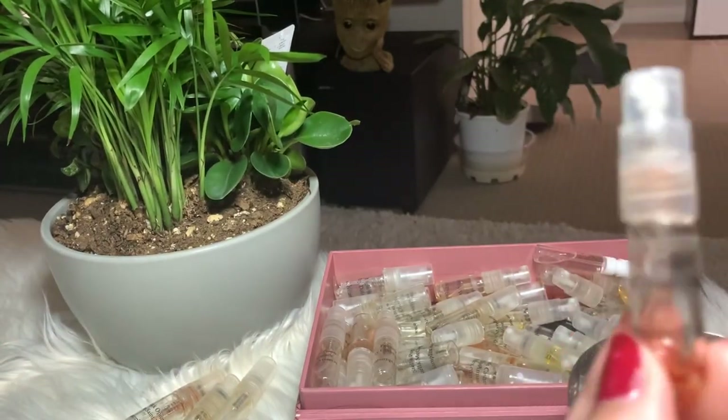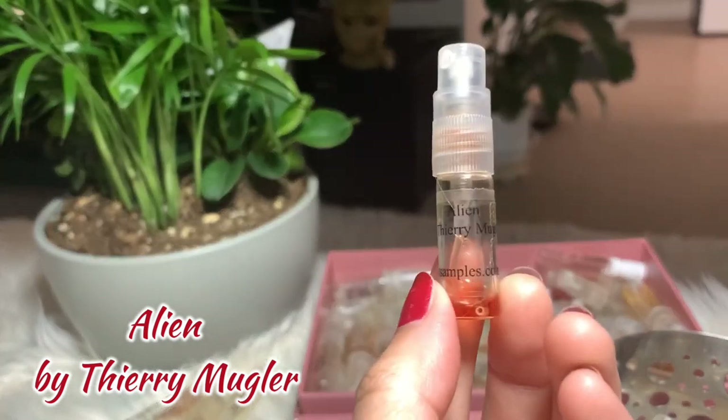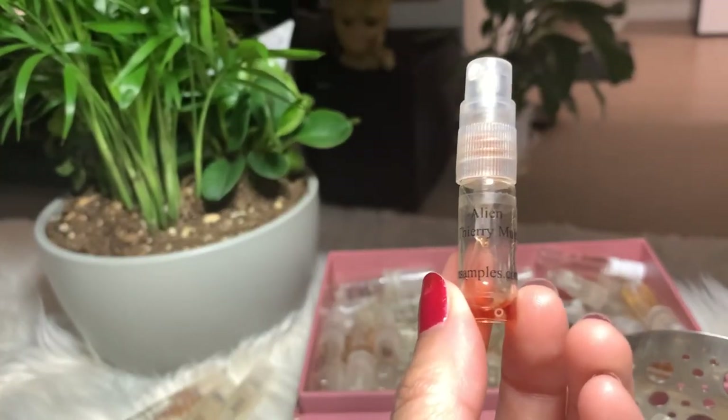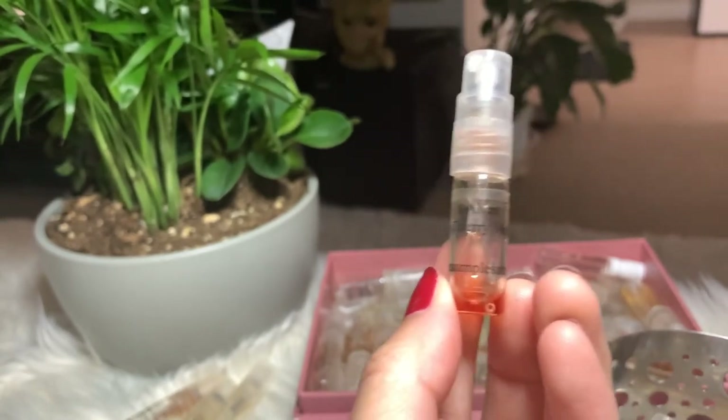Then I have Alien by Thierry Mugler. I don't like the smell that much so I don't think I'm gonna buy the bigger bottle. There's still a little left, so I'm gonna keep it and finish it — maybe one or two sprays.